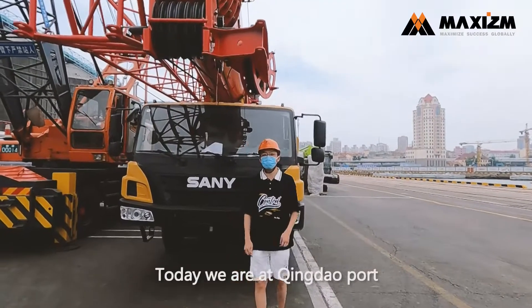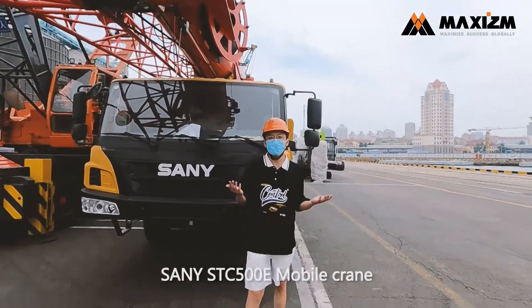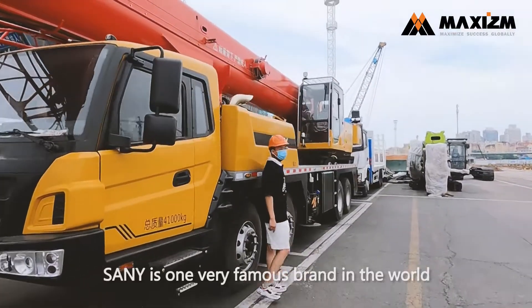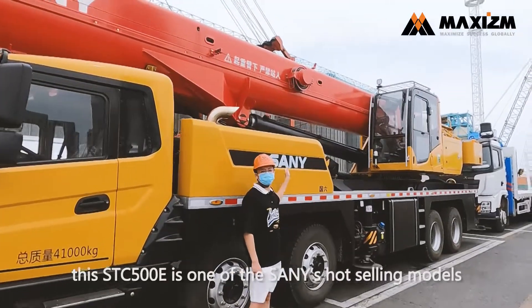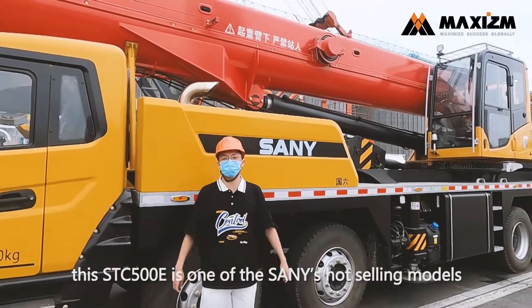The area at Tindall Fort — the big machine next to me is the Sany STC-500 mobile crane, and it will ship to Kenya. Sany is one of the biggest brands in the world, and the STC-500 mobile crane is one of Sany's best-selling models.